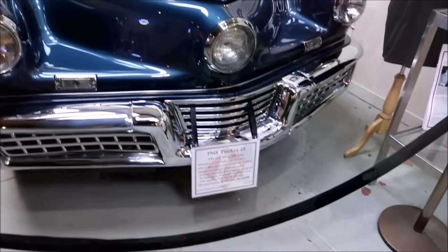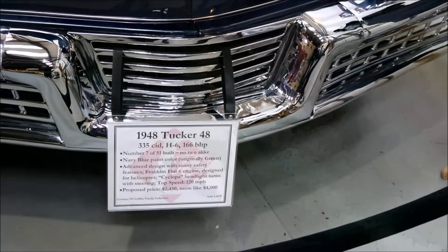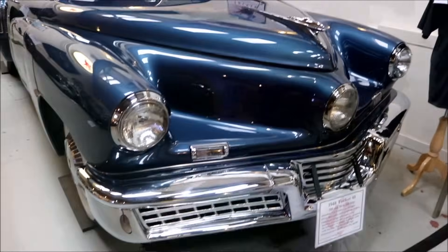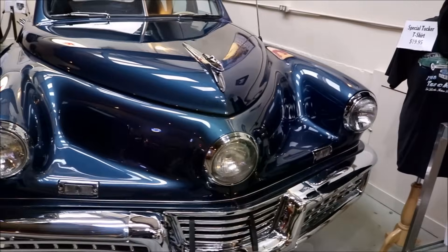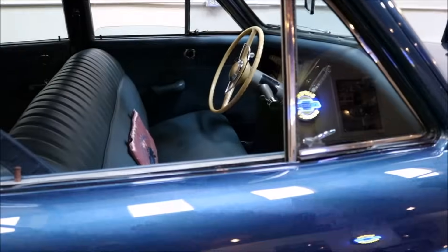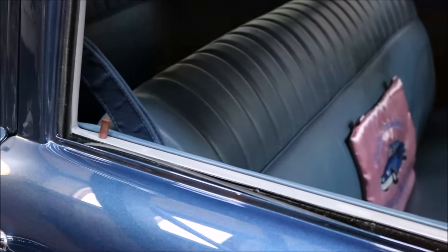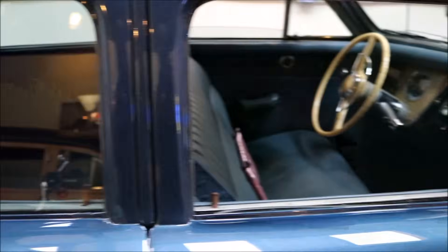This is a 1948 Tucker 48. Now I know a little bit about this. Preston Tucker made only 50 cars, and this is the 48th one. Supposedly that middle headlight turns when you turn the wheel. Preston Tucker also innovated fuel injection, and if you notice there's a seat belt right here — and don't forget, this is 1948. He's the one who put in seat belts, the turning headlight, and fuel injection. He definitely changed the car industry.